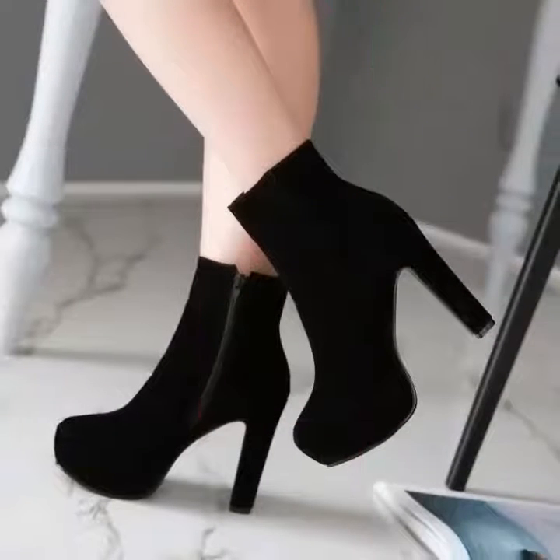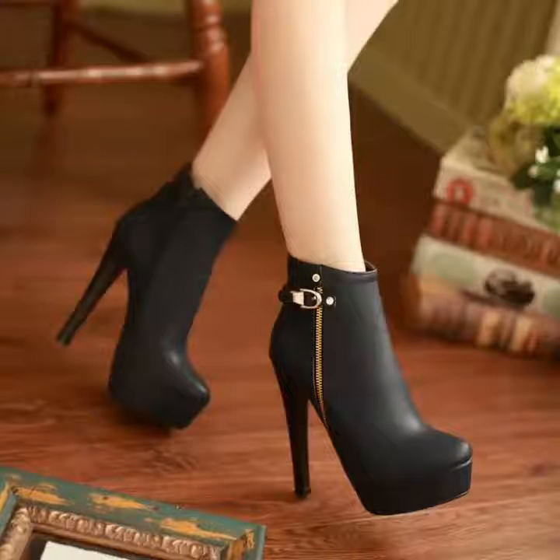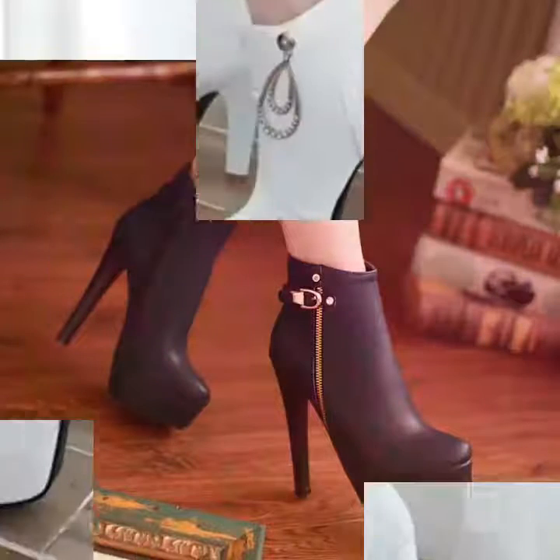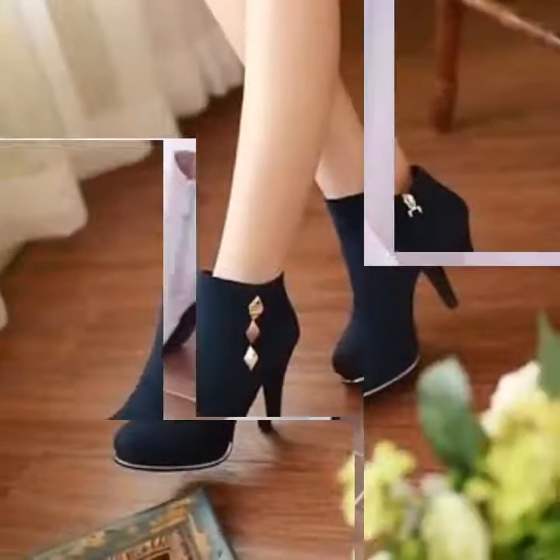Friends, you can wear these side zipper boots with skirts, jeans, and office wear dresses. Friends, these designs are very beautiful.